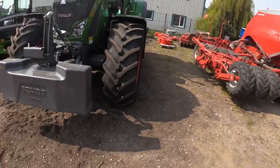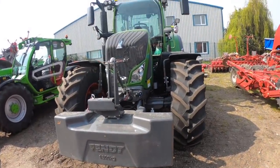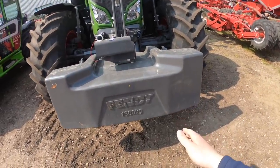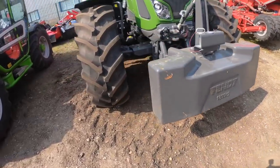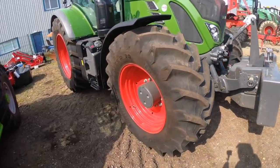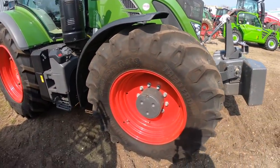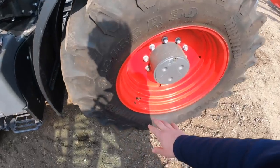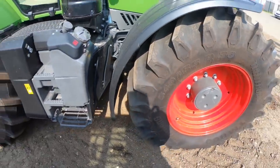So let's have a look at this tractor. This is a Fendt 724, rated at 240 horsepower. As you can see on the front it's got the Fendt weight block which is 1800 kilograms. Moving around to the side, it's got 540/65 Trelleborg tyres on there, and I've heard very good things about these — apparently they do last quite a while.